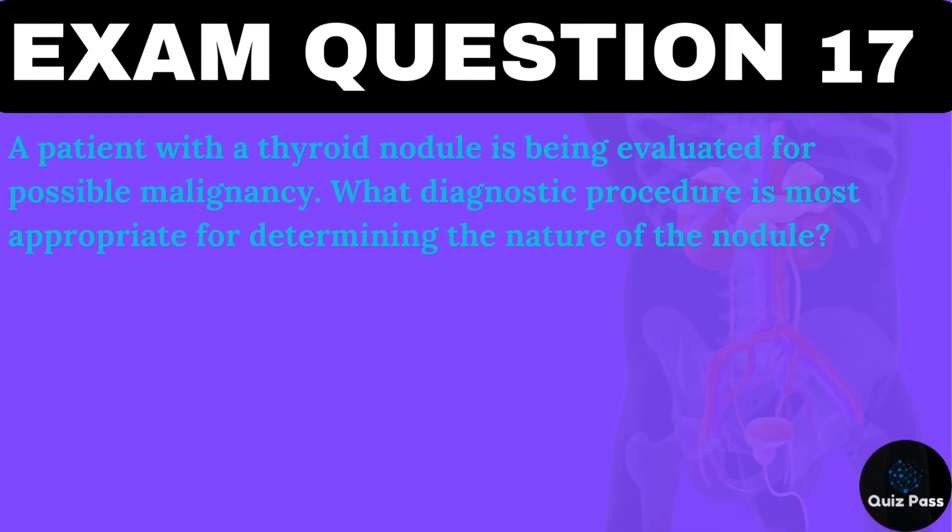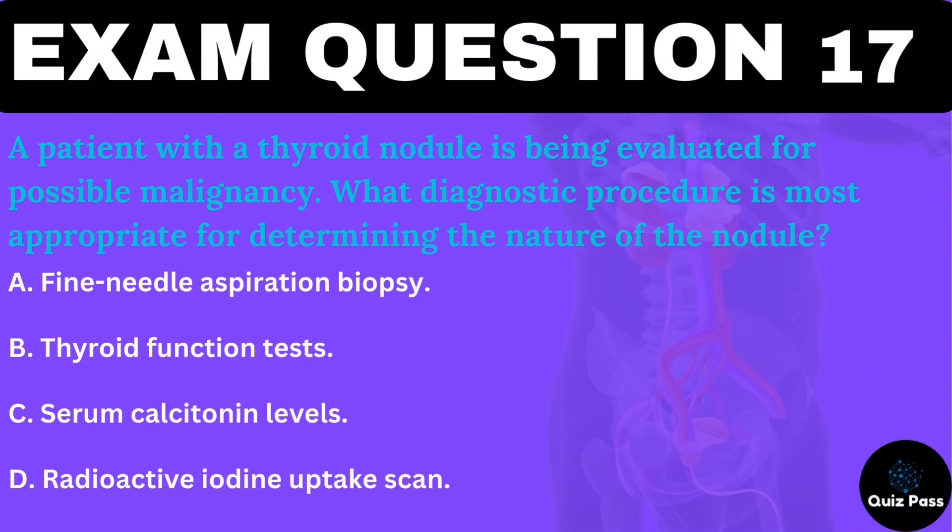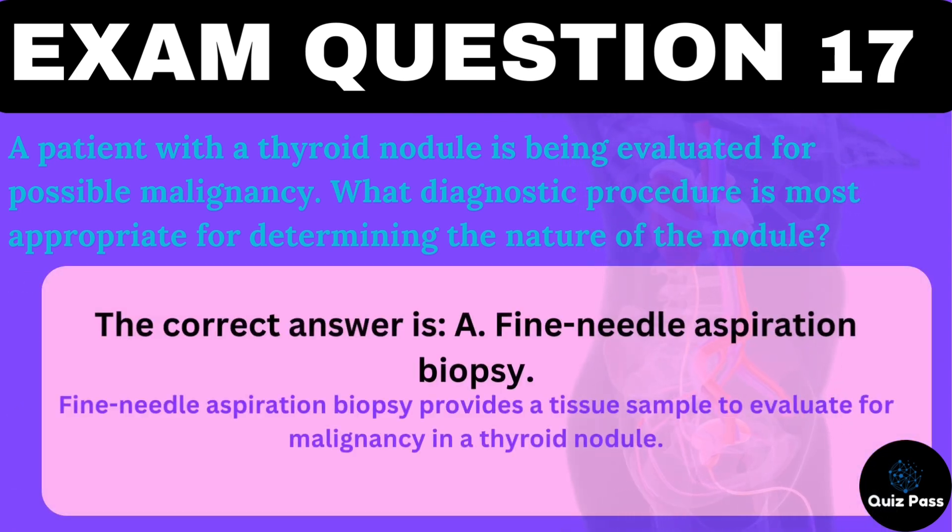A patient with a thyroid nodule is being evaluated for possible malignancy. What diagnostic procedure is most appropriate for determining the nature of the nodule? A. Fine needle aspiration biopsy. B. Thyroid function tests. C. Serum calcitonin levels. D. Radioactive iodine uptake scan. The correct answer is A — fine needle aspiration biopsy. Fine needle aspiration biopsy provides a tissue sample to evaluate for malignancy in a thyroid nodule.